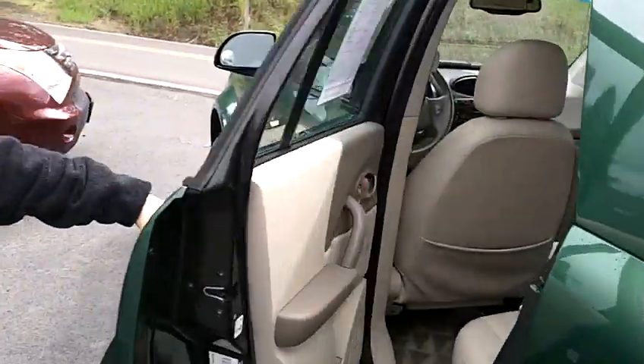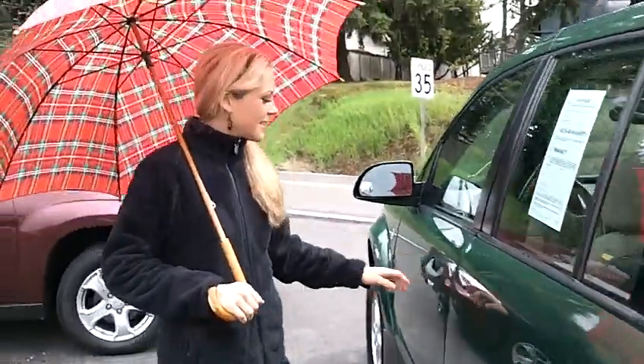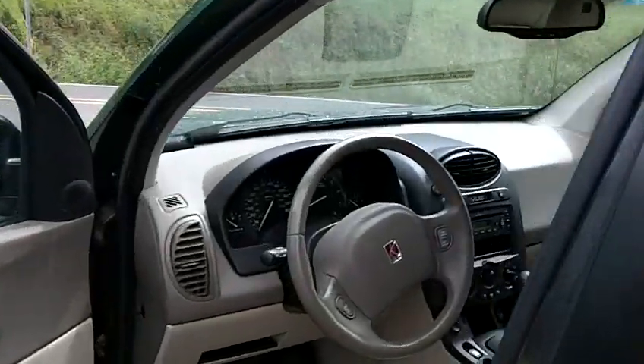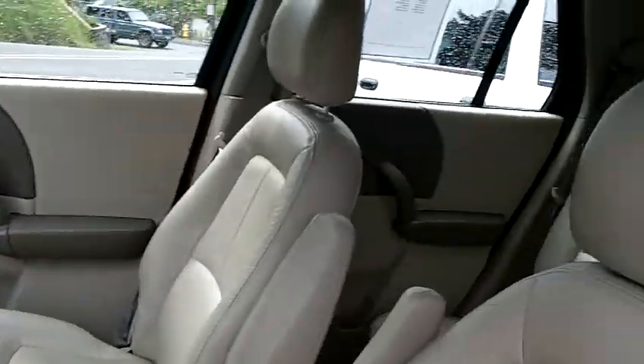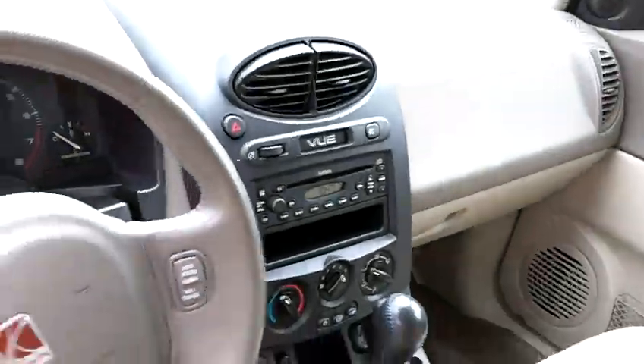Take a look at the back seats — wow, light beige leather, very clean. Let's take a look up front here. It's an automatic. You've got power everything, CD player. Really, really nice inside there.